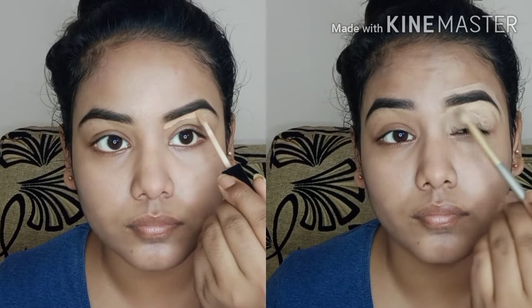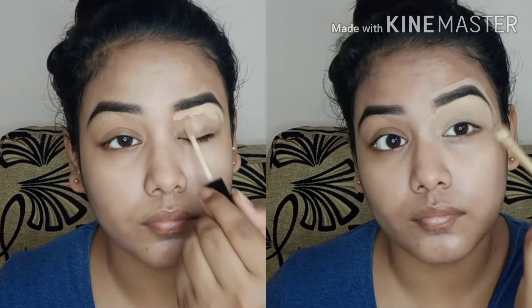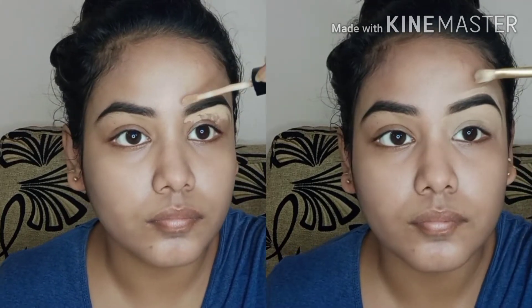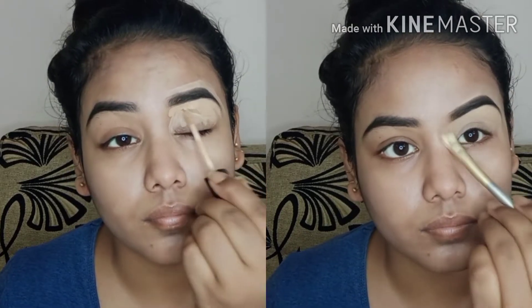To clean up the eyebrows, I will use a wet and wild concealer. I will apply the same concealer on my eyelids as an eye base. After applying it, I will blend it well. This is also under 300 rupees.